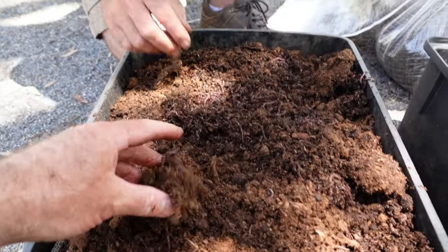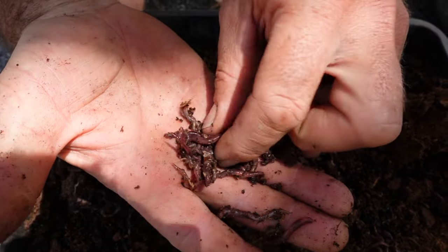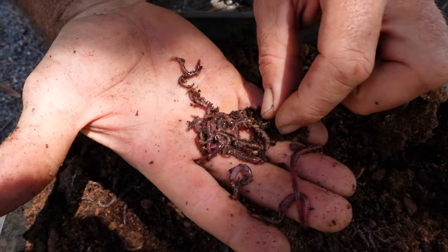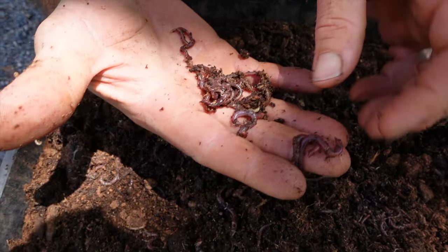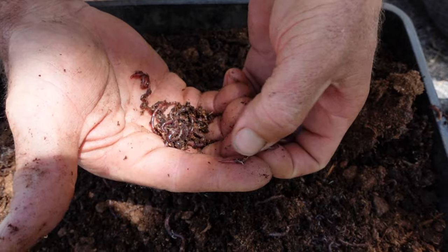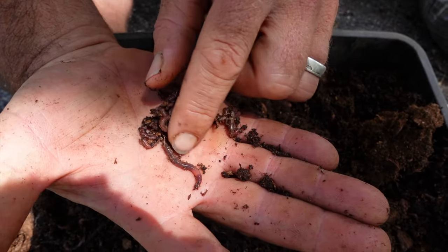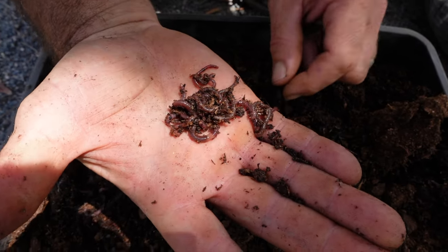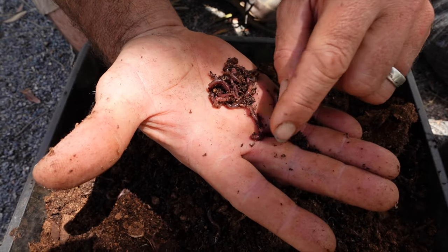What varieties have we got in here? Here's a clump - you can see the reds, so there's some breeding ones in there and a lot of juveniles as well. How can you tell the difference between a juvenile and a breeding one? If it doesn't have a clitellum - that's its reproductive organ. It's the little swollen band that the worm has, normally about a third up from the head. On the Indian blues you can see that band there.